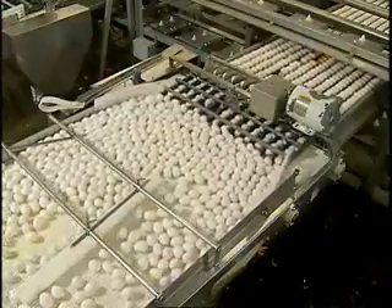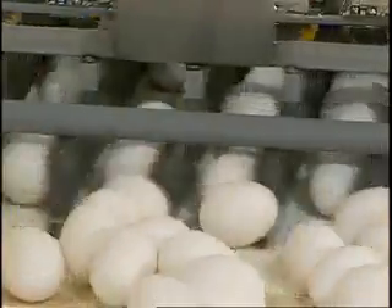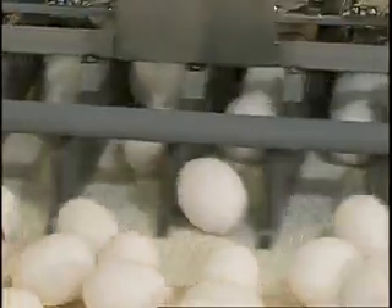Cal walked us down the line and showed us all the various stages of the process. This machine actually does two things: it rotates the eggs so that they're all in the same position throughout processing, and it washes them. They use a specialized solution of water and soap to clean and sanitize the eggs. The water temperature is about 106 degrees Fahrenheit.